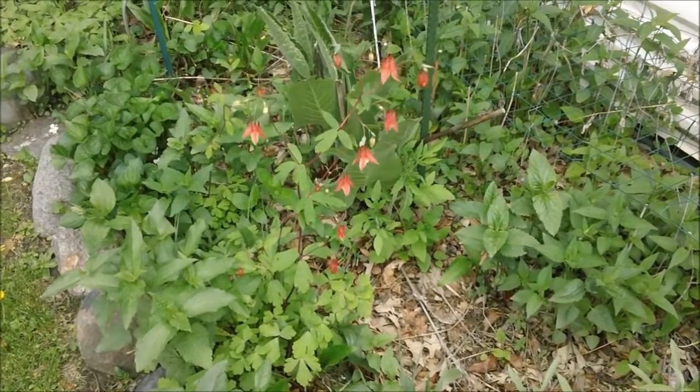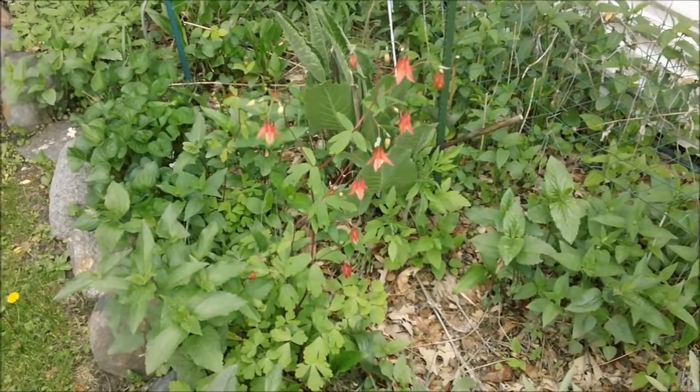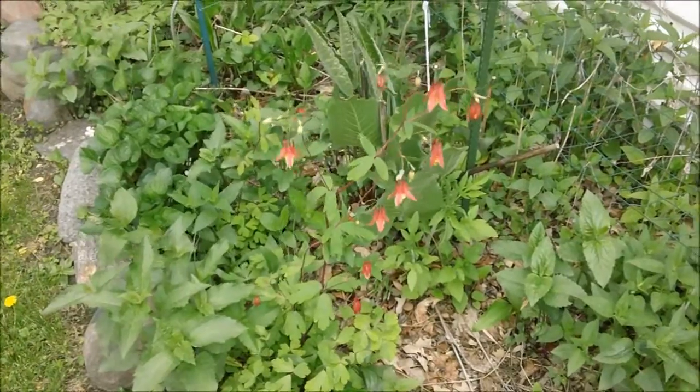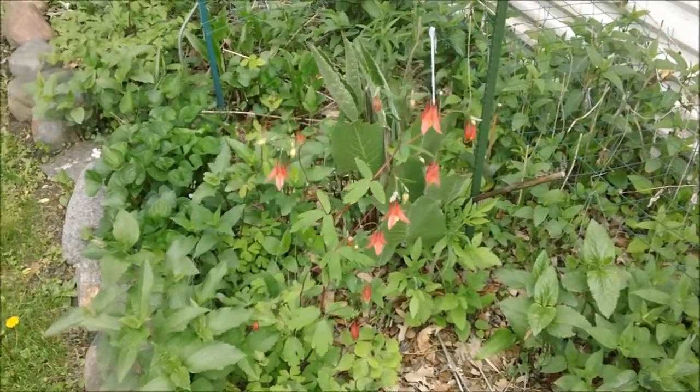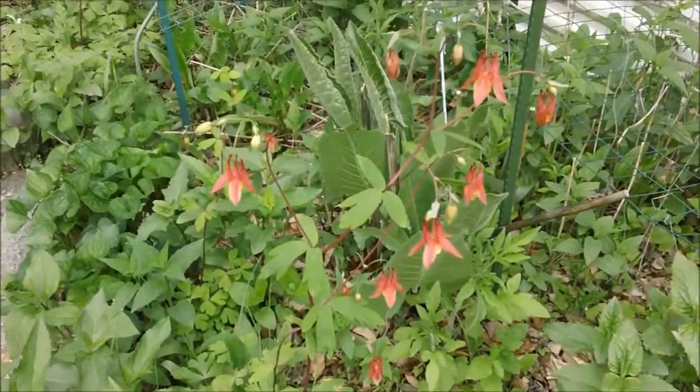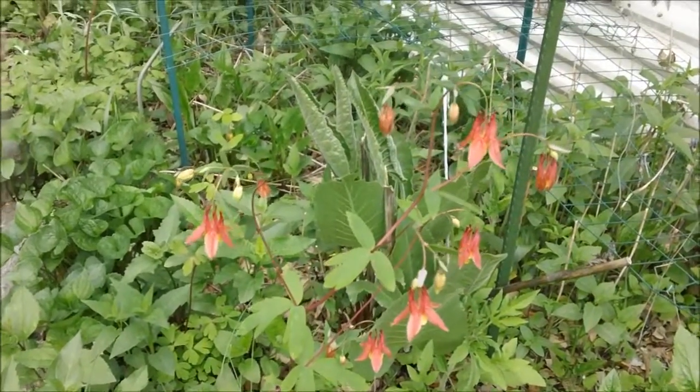Hello everybody. Today I am going to take you on a virtual tour of my Woodland Wildflower Garden. Let's get going. These plants are all shade tolerant and semi-shade tolerant.